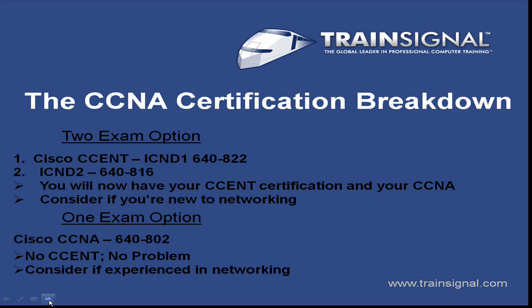Also, when you pass that first exam, you obtain your CSENT certification. So you have a CSENT and a CCNA, even though the CSENT is part of the CCNA. That's a little bit confusing, but basically you have both certifications.